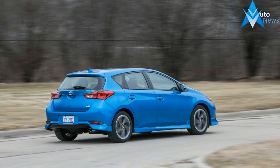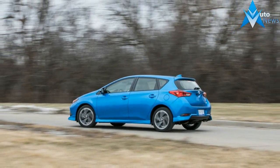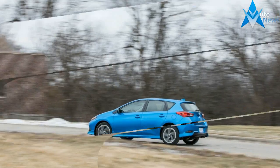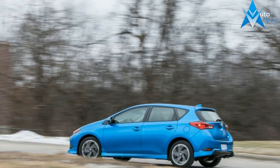To be strictly accurate, the iM version of the 1.8-liter generates a little more horsepower — 137 horsepower versus 132 — and a smidge less torque, 126 pound-feet versus 128, than it does in the standard sedan.